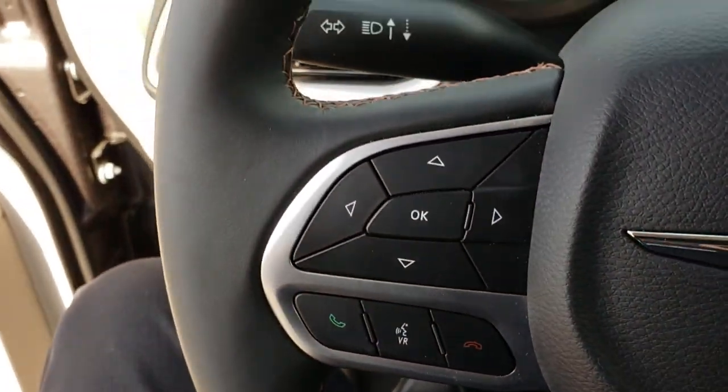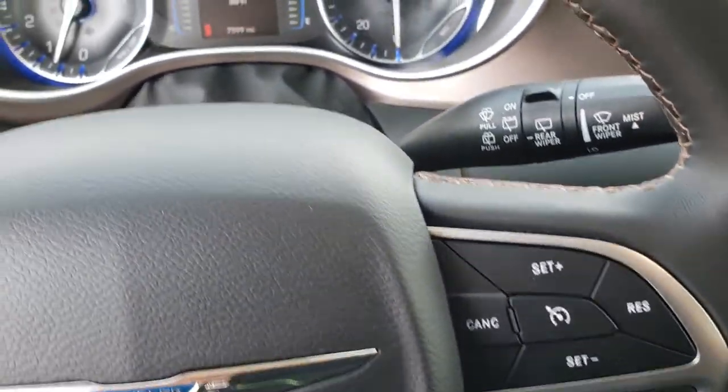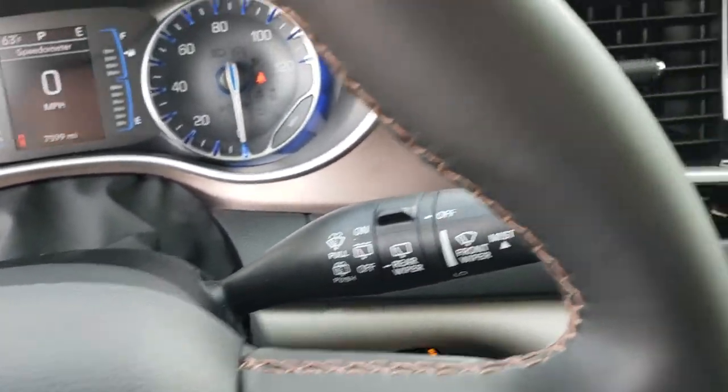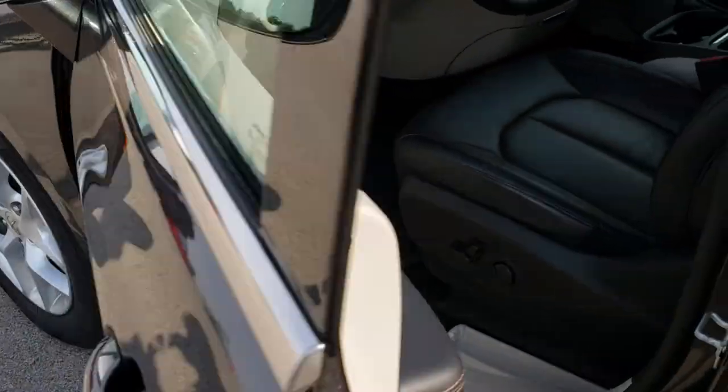Leather-wrapped steering wheel with Bluetooth audio controls. No scuffs or scrapes, and cruise controls on that side. We'll take a quick look under the hood — try not to make this video too long, but definitely want to show all the features.